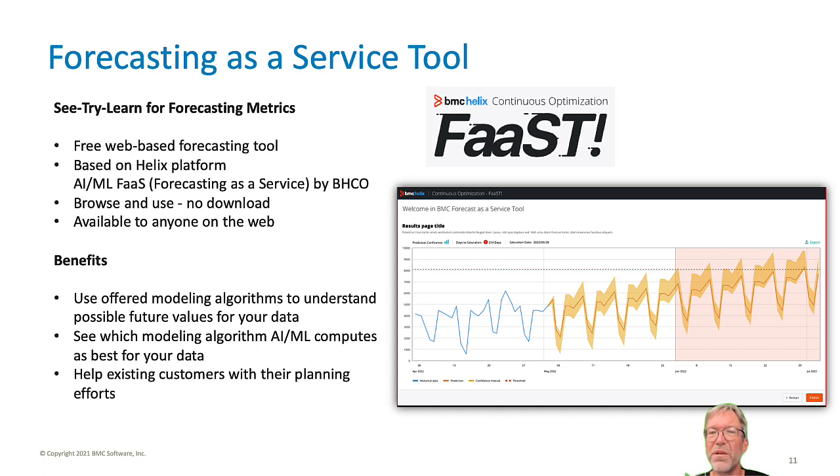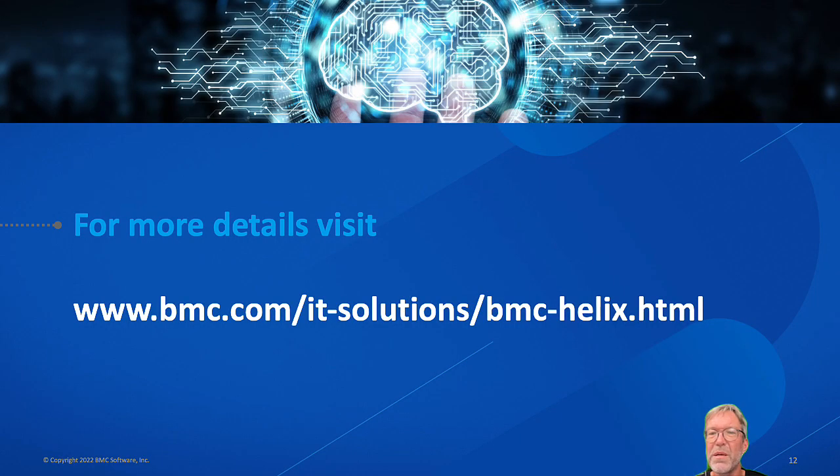This concludes this video on BMC Helix and what's new in our 22.4 release. For more information about BMC Helix, please visit the URL shown in the slide. Thank you for watching.